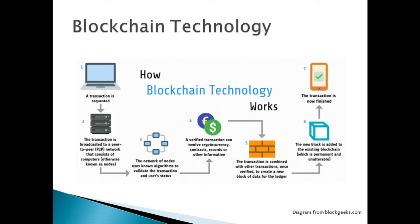For a basic understanding of what blockchain technology is: a transaction is requested, sending cryptocurrency from one wallet to another. The transaction is broadcasted to a peer-to-peer network that consists of computers, otherwise known as nodes. The network of nodes uses known algorithms to validate a transaction and uses a status. A verified transaction can involve cryptocurrency, contracts, records and other information. A transaction is combined with other transactions once verified to create a new block of data for the ledger. The new block is added to the existing blockchain, which is permanent, and the transaction is finished.